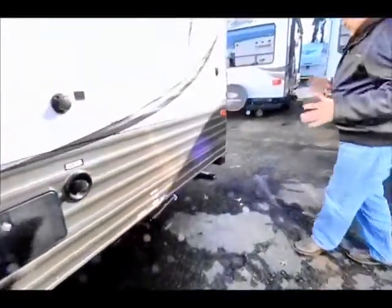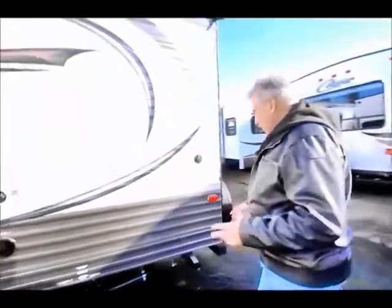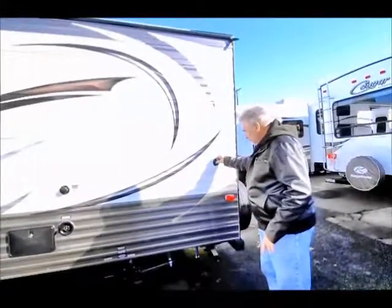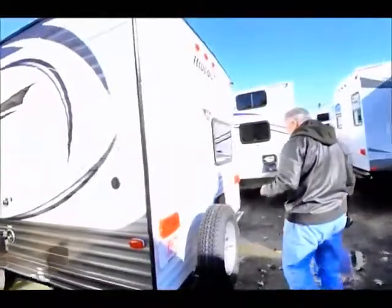It also has jacks on all four corners, so it'll stabilize this unit once you get in your campsite. And it has a satellite prep connection right there. It also comes with a spare tire and a carrier.